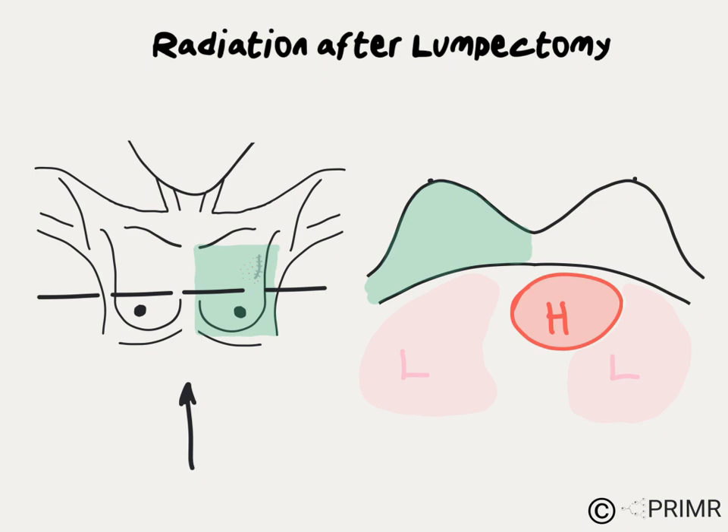When radiation is used for the right breast, the heart should not get any radiation at all, but the right lung may get a small amount of radiation. When the left breast is treated, the heart can be quite close or even inside the radiation field, and the left lung is exposed as well.